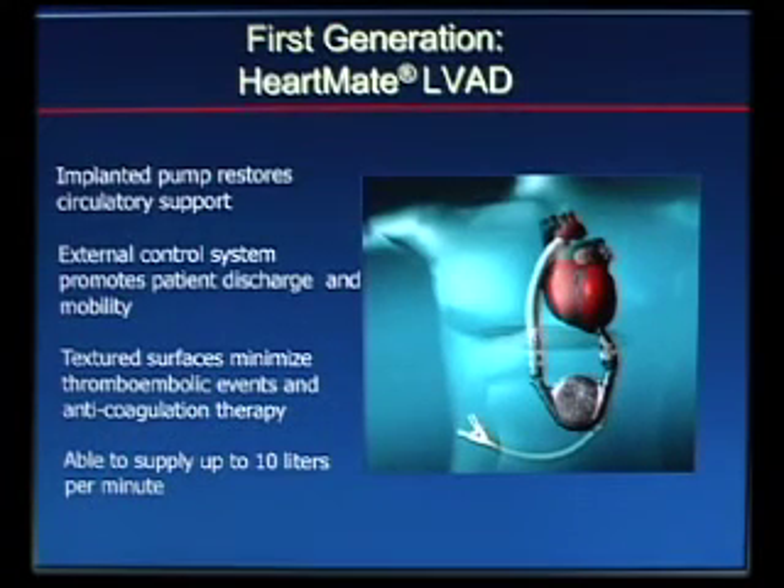Here's the typical HeartMate 1 VAD. There's the heart — a cannula went into the left ventricle, took blood through a valve into this pumping chamber, and then ejected through another valve into the aorta. All of this is inside the patient. There's a driveline that comes out of the skin in the right upper quadrant, attached to the controller — the computer unit — and the batteries. This driveline also has a vent, because these displacement pumps create air pressure changes that need to be vented.